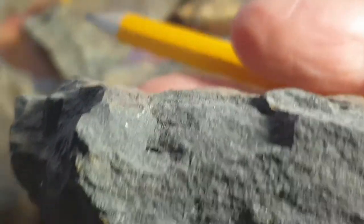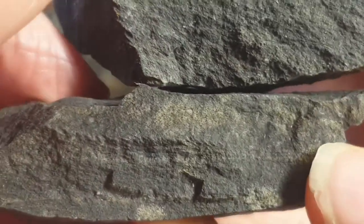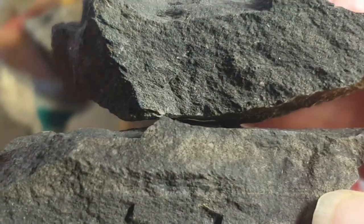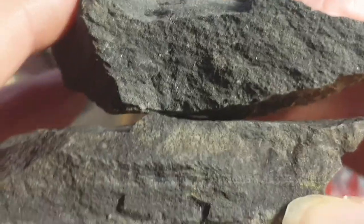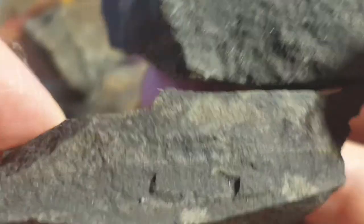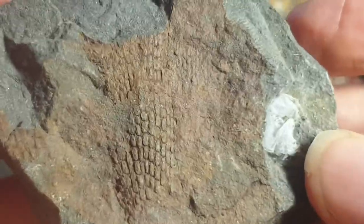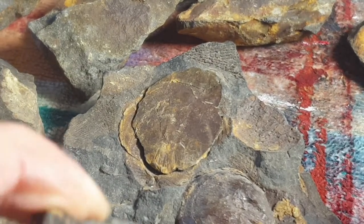I have two types of rocks here that look pretty similar. The one down below is a basalt — I got that from a basalt formation about five minutes from my house — and this one is a siltstone. They look pretty similar, so don't get confused. I should make another video on the differences between siltstone and basalt.